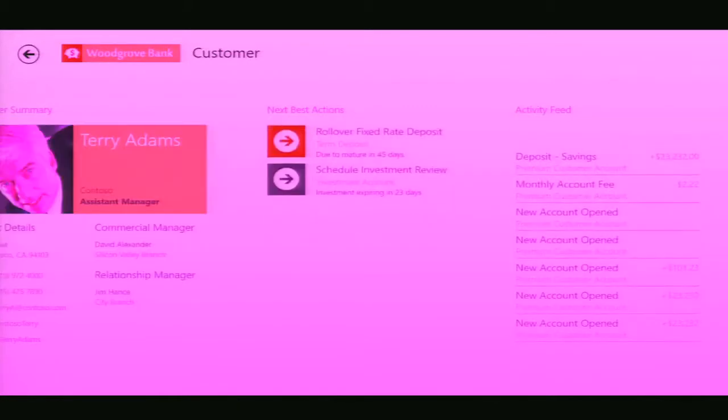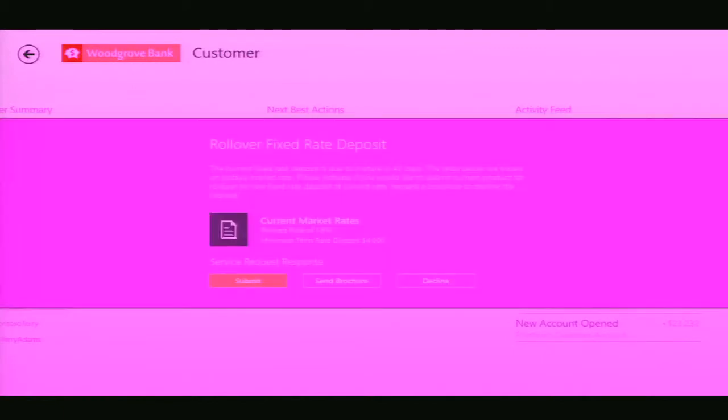I also ask him: did you realize that you have a fixed rate deposit coming due for renewal? We have a good current rate right now at 1.8%. I can take care of that for you — again, servicing the client while they're waiting.